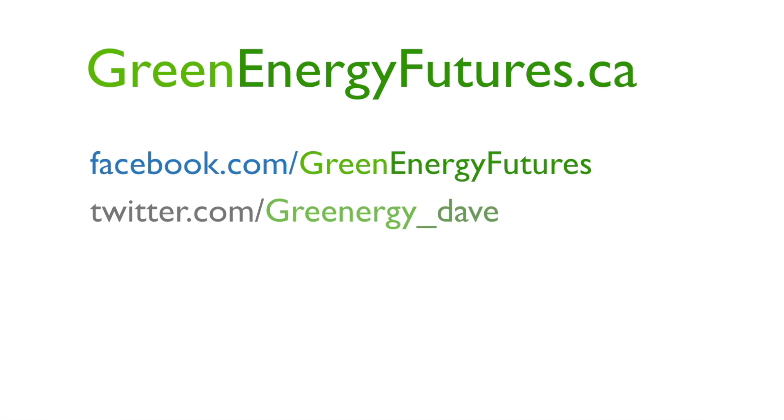If you'd like more information about the series, visit our website at www.greenenergyfutures.ca. We'd love to hear from you on Facebook or Twitter. I'm David Dodge.